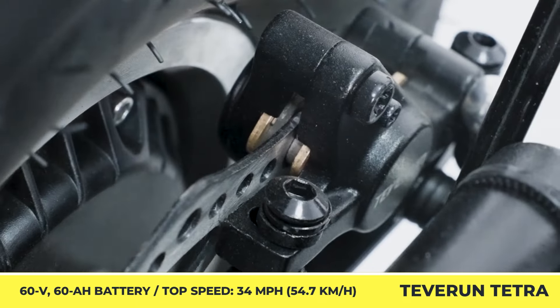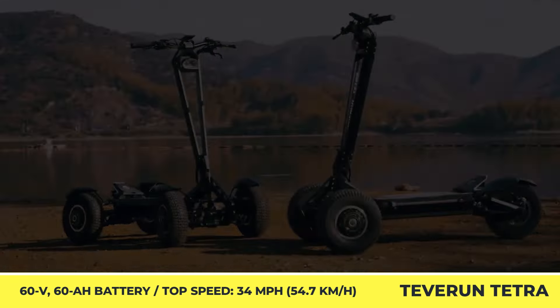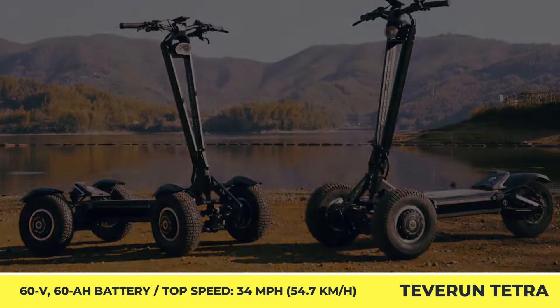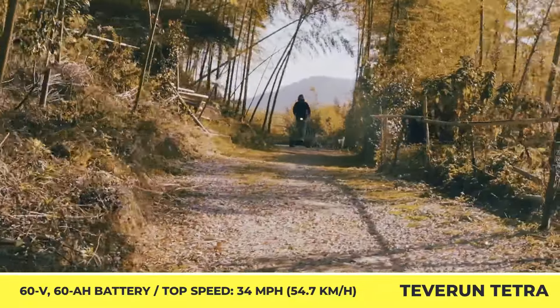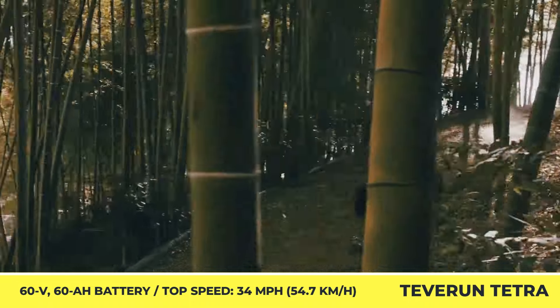Regardless of the motor setup, you're getting 13-inch off-road tires, a 60-volt, 60-amp-hour battery pack, 34-mile-per-hour top speed capabilities, 4 hydraulic disc brakes, and a 4-inch TFT control display. Both versions have 4 switchable performance modes and can cover up to 120 miles in the least demanding mode.